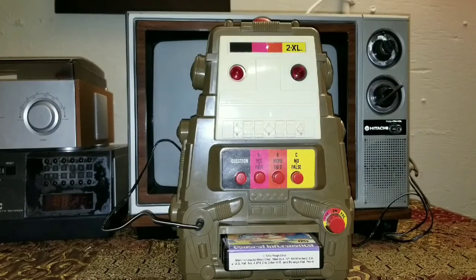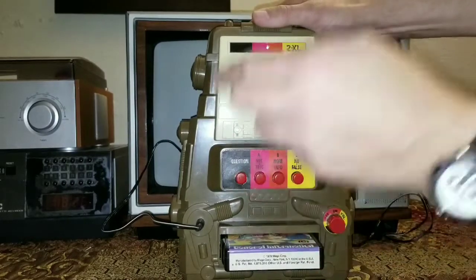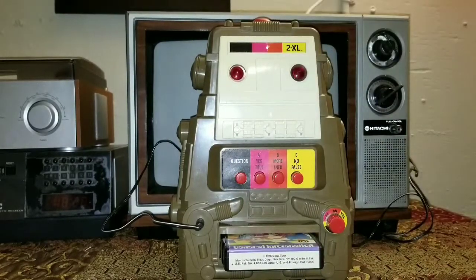[2XL speaks]: 'Thank you, you have pushed button A and I now know you want to hear the first program. I now have an instruction for you — please push the question button now.' I would now, as 2XL, like to make a presentation.